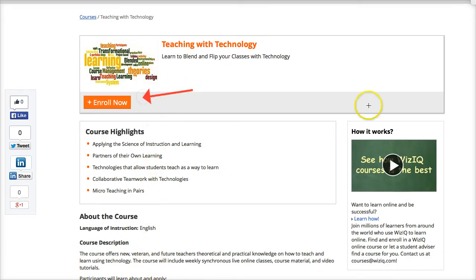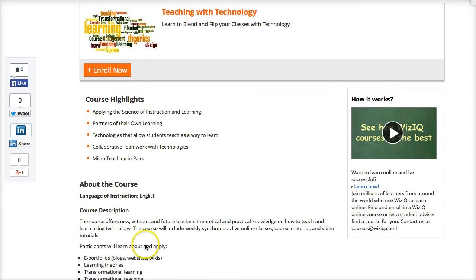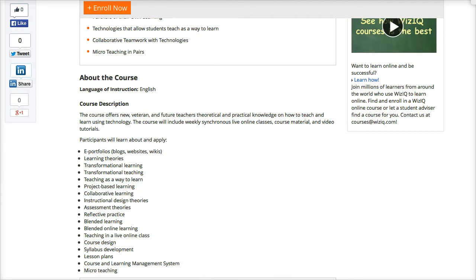Let's go there. Here we are — you can enroll. In order to enroll, you need to get an account on WizIQ. Notice the course highlights: it'll be about learning and collaborating, using technology as a way to teach, getting your students to use technology as a way to learn, and micro teaching at the very end.